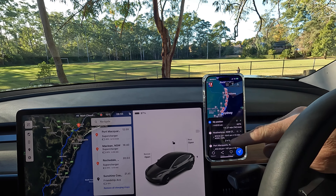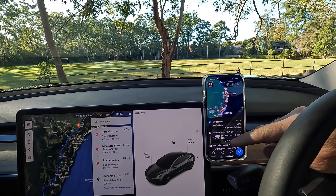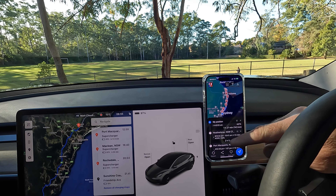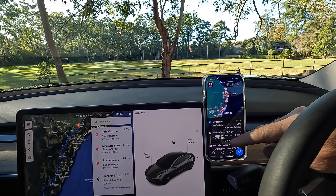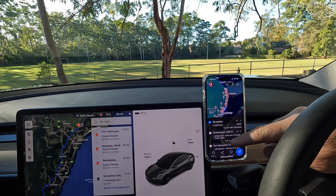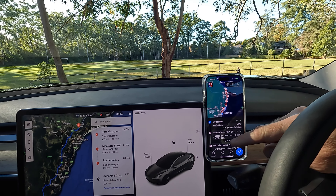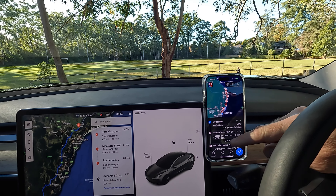As soon as we started navigating, the car began preconditioning the battery — even though we're an hour and a half from the supercharger. The battery is sitting at 24.3 degrees with ambient temperature at 11 degrees. It's gently warming the battery toward 40 degrees as we approach the charger. The battery inlet is at 32.8 degrees, with the rear stator heating up. I'll just trust the car to do what it needs to do.